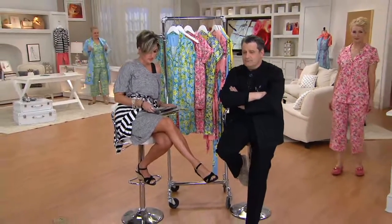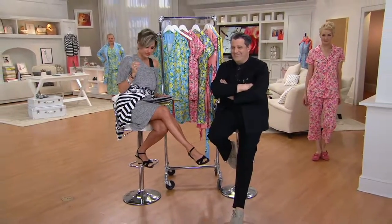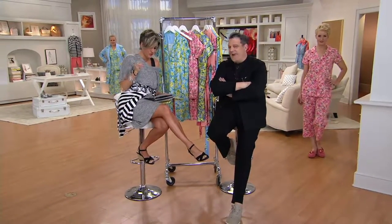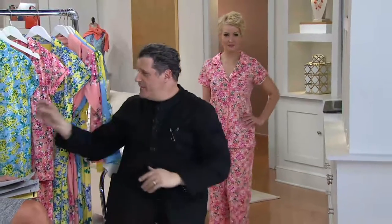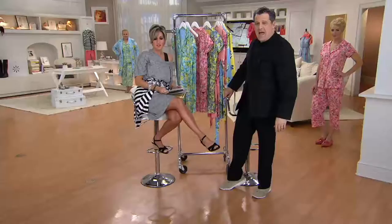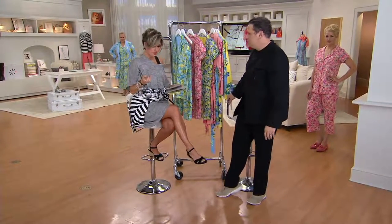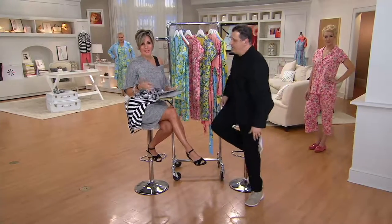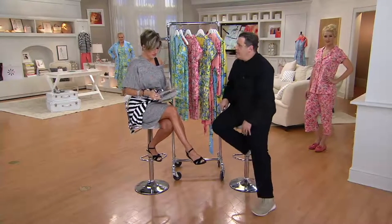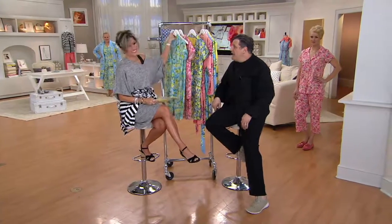My producer can correct me if I'm mistaken, but I'm fairly certain how this works. The robe is normally, with tax, shipping, and handling, close to $60. The PJ set — that cute little top and bottom — normally close to $60 as well. So now you're getting either one you want for $49, or just $16 on the easy pay.